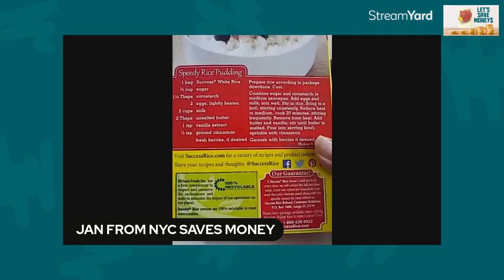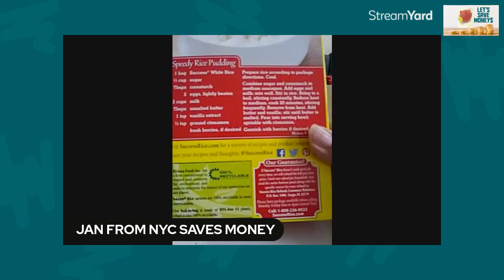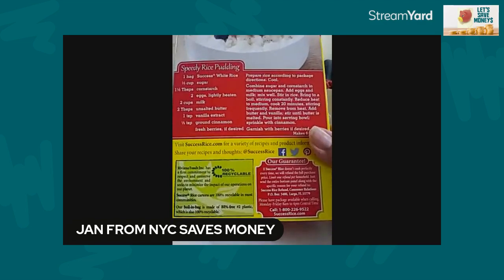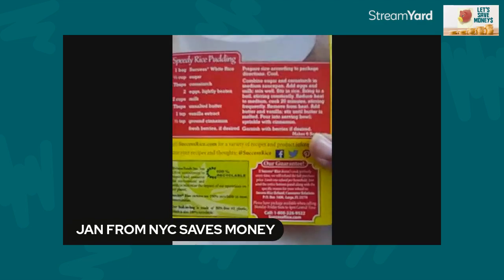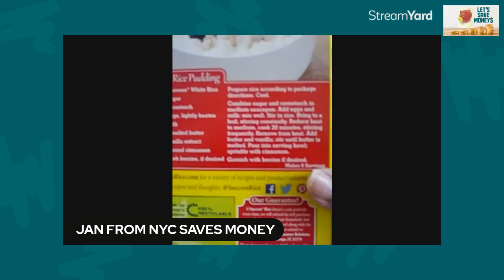One teaspoon of vanilla extract, one half teaspoon of ground cinnamon, and fresh berries if desired. Now, you're going to prepare the rice according to the package directions.